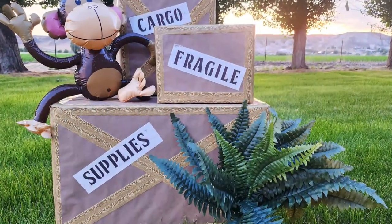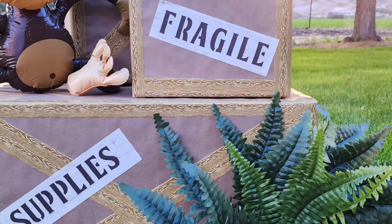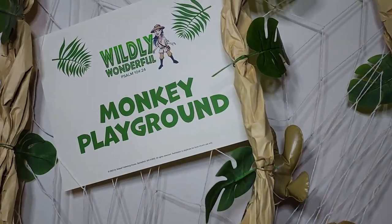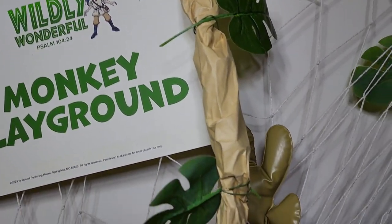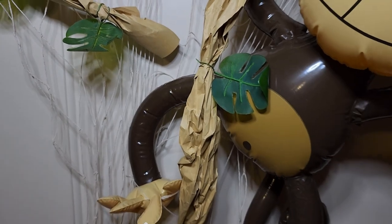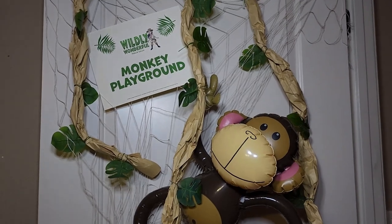I covered cardboard boxes with some brown shipping paper, made some labels using stencils, and used wood grain duct tape - those crates came out so cute. I also used brown shipping paper to roll and twist to make vines, and I added some silk palm leaves I picked up at Hobby Lobby. It makes the cutest little vines for these inflatable monkeys. So if you need ideas for a safari-themed birthday party for a child or grandchild, you might try some of these.